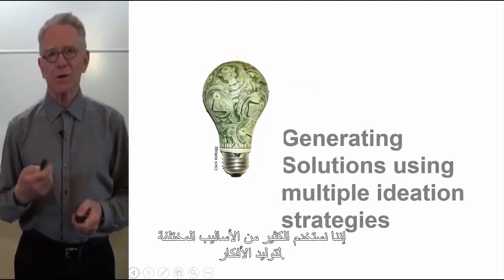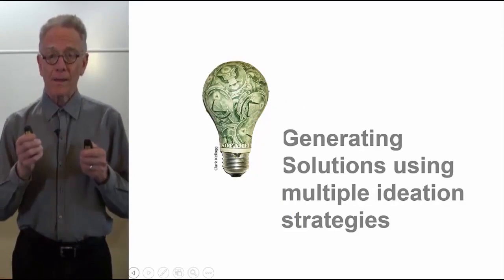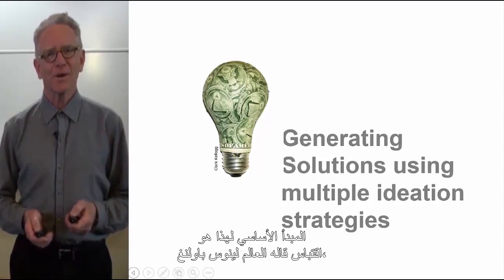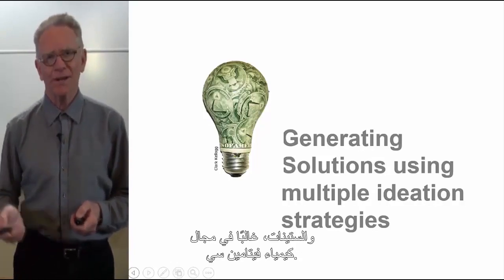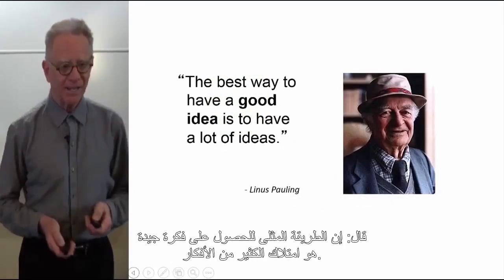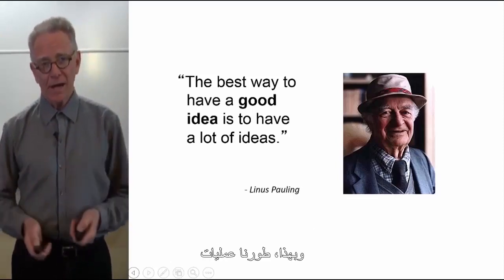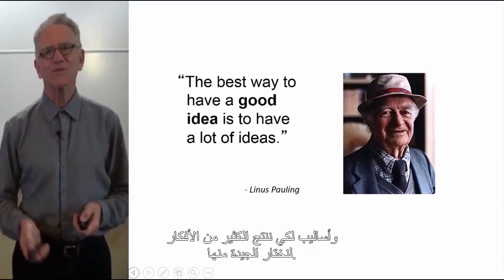We use lots of different techniques for idea generation. The driving principle comes from Dr. Linus Pauling, the Nobel Prize scientist who worked in the 1950s and 60s around the chemistry of vitamin C. He said: 'The best way to have a good idea is to have lots of ideas.' So we have developed processes and techniques to generate lots of ideas from which to choose the good ones.